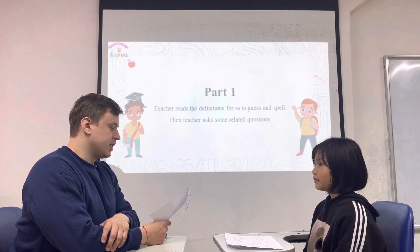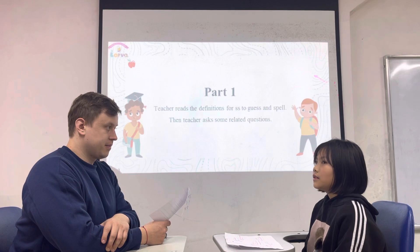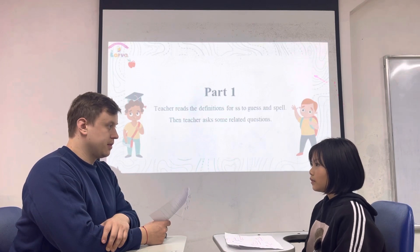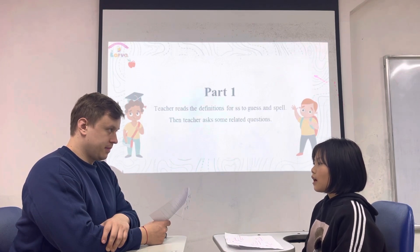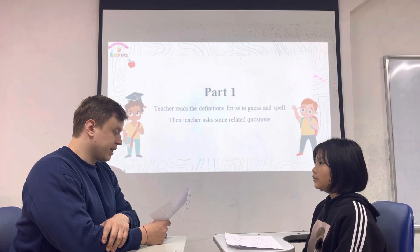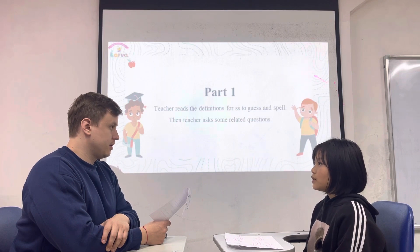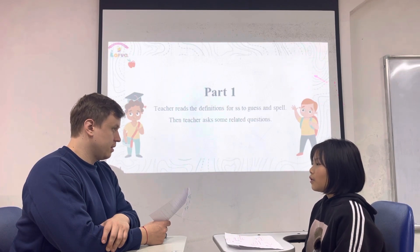It's another place. It doesn't get much rain — almost no rain at all. It feels very hot. Camels live there. It's a desert. Could you spell it? D-E-S-E-R-T. Do you like living in the desert? No, I don't. Because it's hot and no one has water.